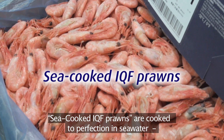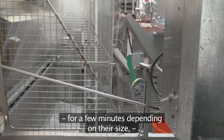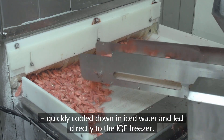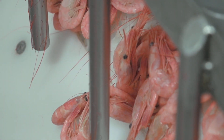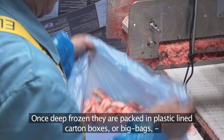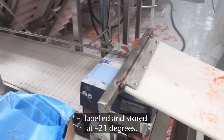Sea-cooked IQF prawns are cooked to perfection in sea water for a few minutes depending on their size, quickly cooled down in iced water, and led directly to the IQF freezer. Once deep frozen, they are packed in plastic lined carton boxes or big bags, labelled and stored at minus 21 degrees.